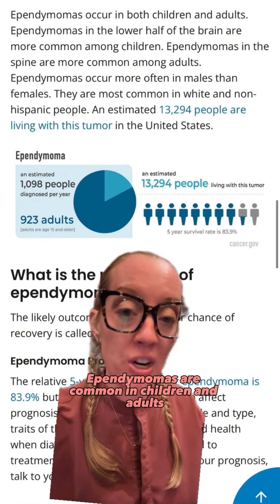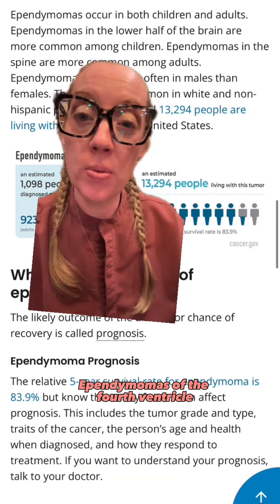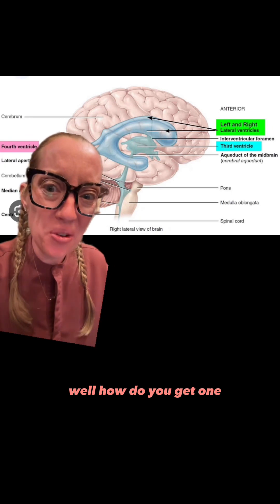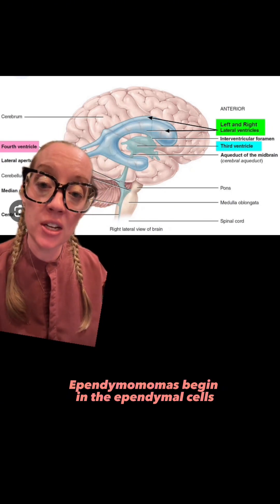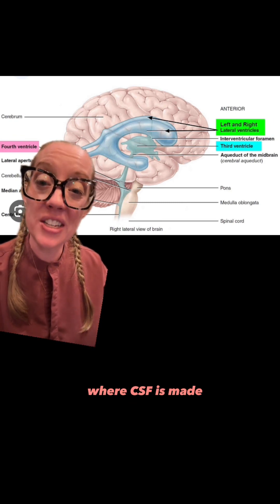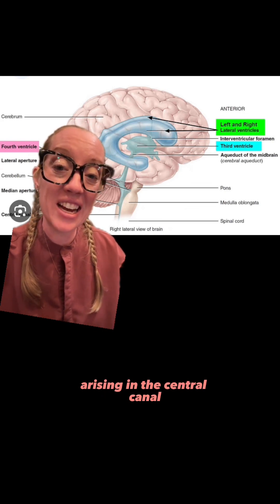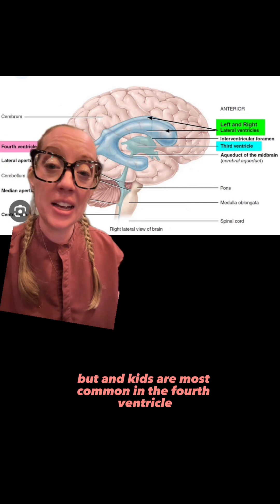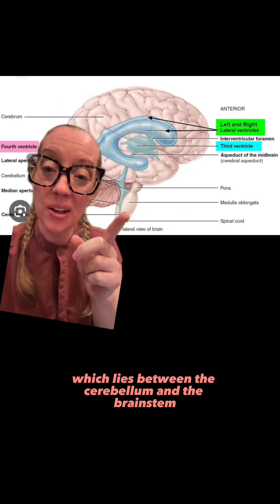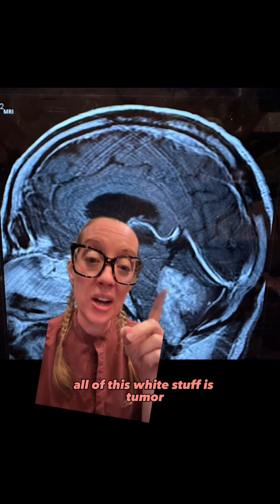Ependymomas are common in children and adults, with over 1,000 people diagnosed per year. Ependymomas of the fourth ventricle, or the cerebellum, are more common among kids. Ependymomas begin in the ependymal cells — the cells that line the cavities of our brain and spinal cord where CSF is made. They can occur anywhere in the ventricular system or spinal cord arising in the central canal, but in kids are most common in the fourth ventricle, which lies between the cerebellum and the brainstem. In our child's case, this is exactly where the tumor was — all of this white is tumor.